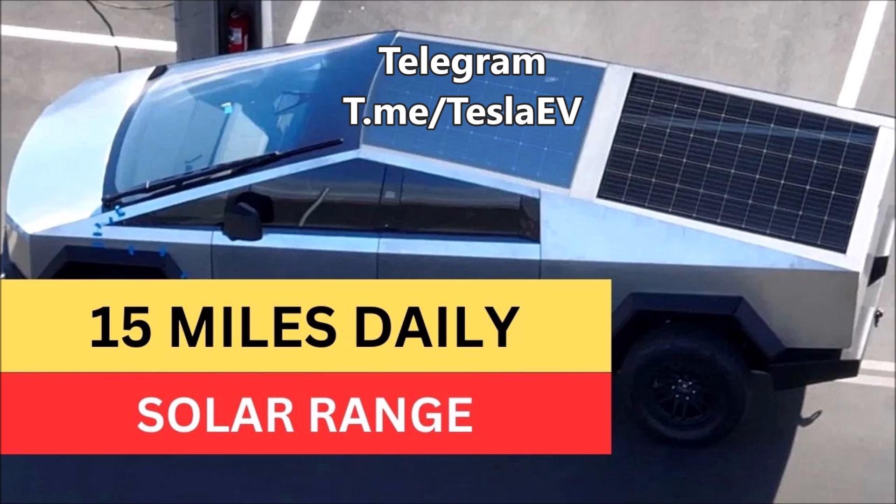The average miles driven per day in the United States is 30. So if you have a Cybertruck that generates 30 miles on solar per day, you can drive it for a very long time. By the way, Elon Musk made this announcement in November 2019. I will have the link at Torque News where you can follow and see Elon Musk's tweets quoted there with a link to Twitter.